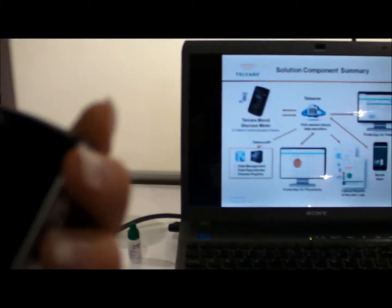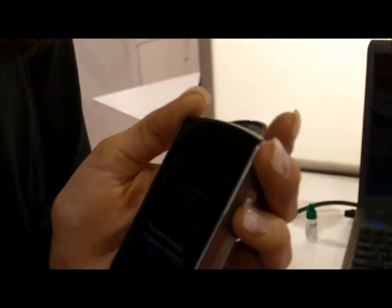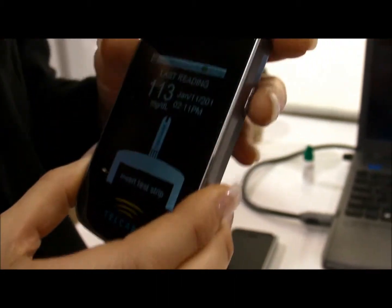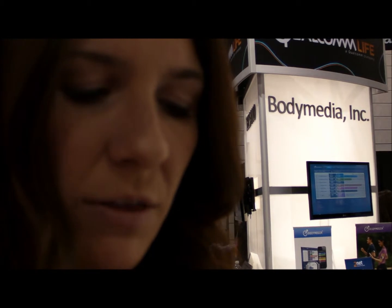This runs on cellular connectivity, but there is no monthly fee for the cellular connectivity — Telcare takes care of that. There's only the one-time fee for the meter, and there's not a recurring monthly surcharge for the services provided.